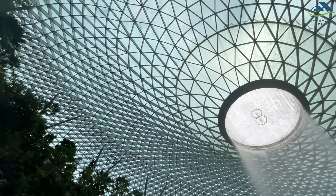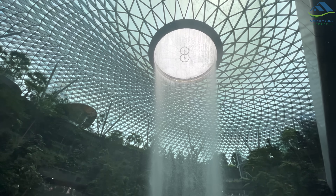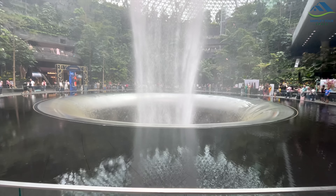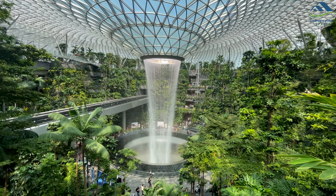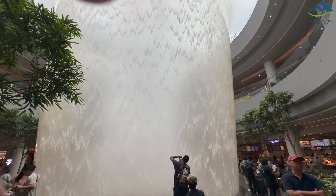We also made a stop at Jewel, the amazing attraction at Singapore Airport. The tall waterfall there is a sight to behold, especially as it changes its appearance when viewed from different levels or floors of the airport. It's truly mesmerizing.